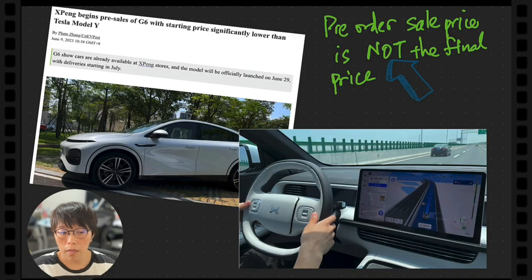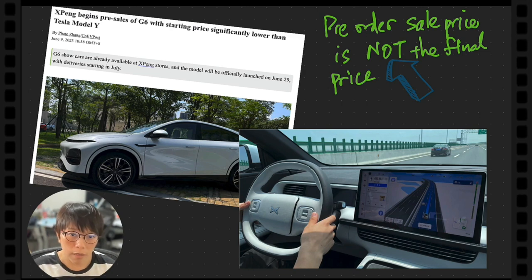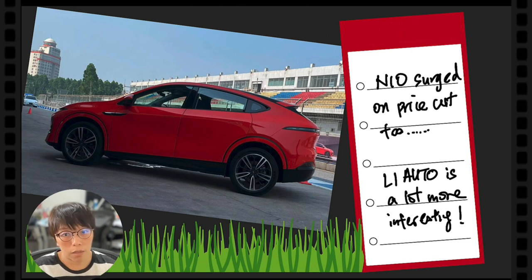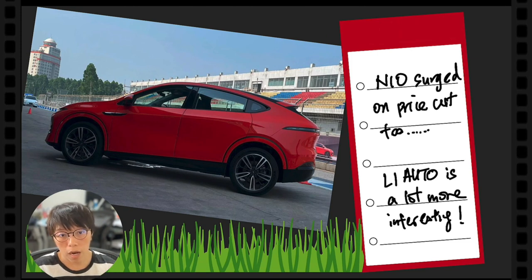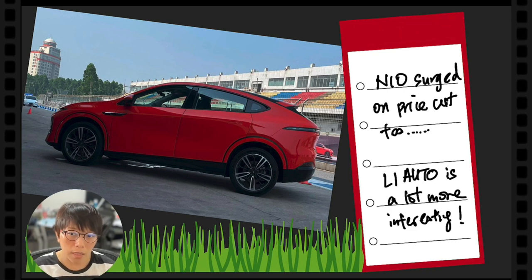Let's take a look at the interior of Xpeng. It's really impressive. It has a red color as well — I really like this red color car. I don't usually like red cars but this color is nice.